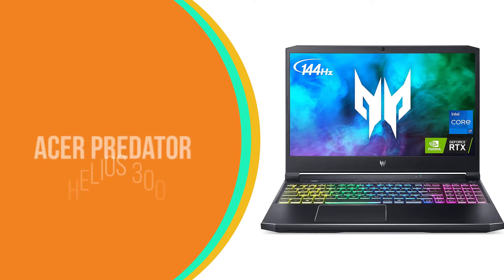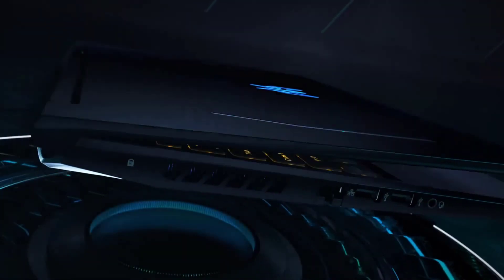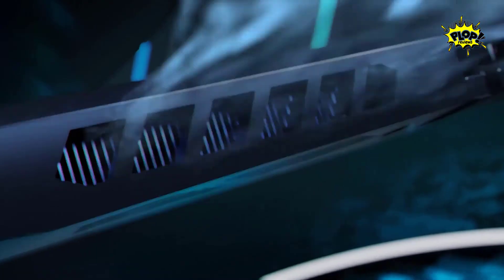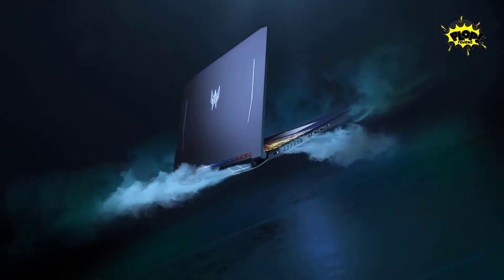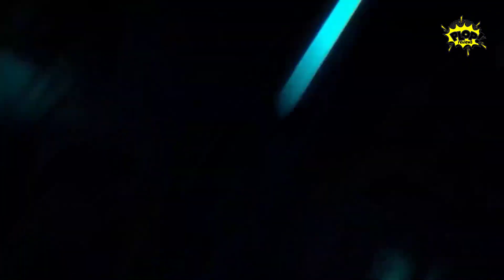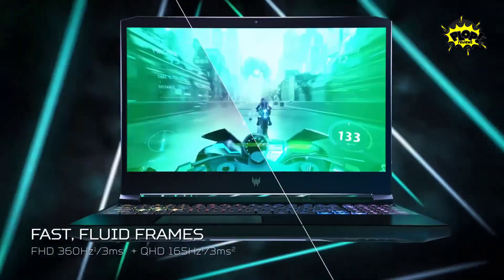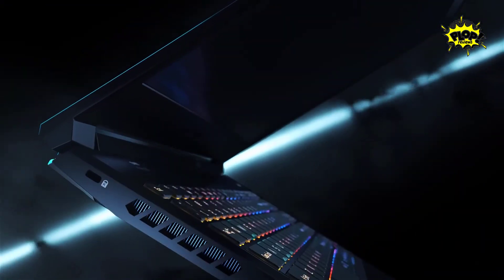Number 1: Acer Predator Helios 300. Acer is a popular name for manufacturing powerful gaming laptops, and the Acer Predator Helios 300 is no exception. The 2021 edition of the Helios 300 has several hardware improvements, including the latest processors, RTX 30-series graphics card, and many others. However, there is no significant change in design, though the previous design was not bad either.